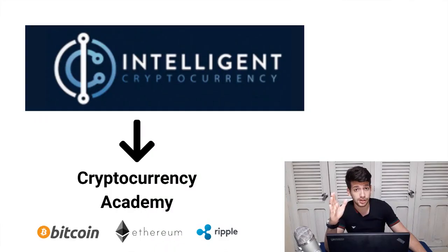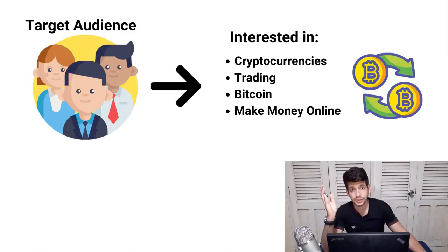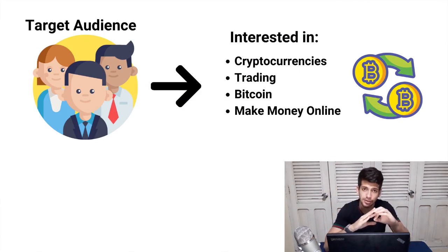With this strategy I received $500, and you can receive $500 too — it's a good partnership. Intelligent Cryptocurrency has a lot of good reviews on the market as a cryptocurrency academy that teaches you everything to profit the most with knowledge about bitcoin. With all the hype right now in the market, the target audience willing to buy a product like this is very interested in bitcoin, cryptocurrency, trading, or making money online.